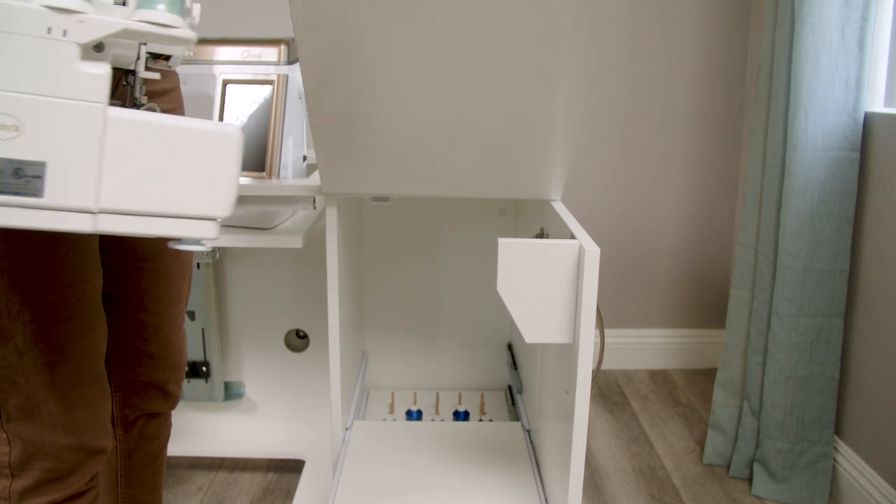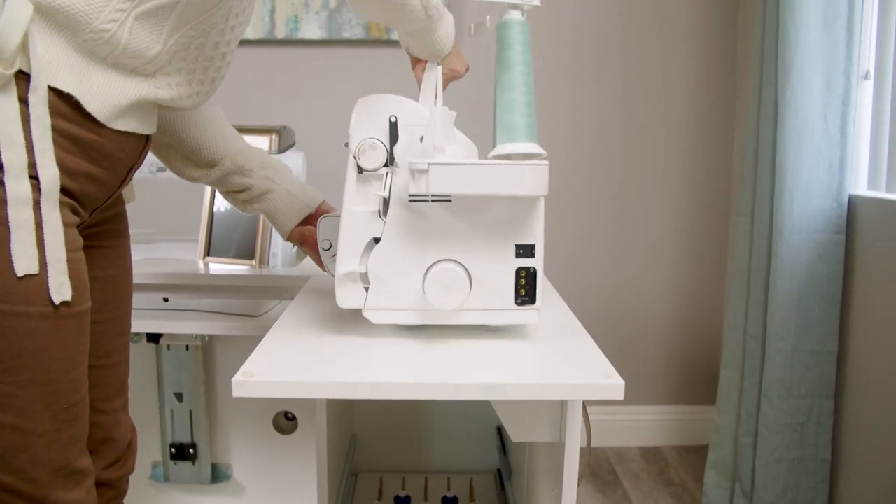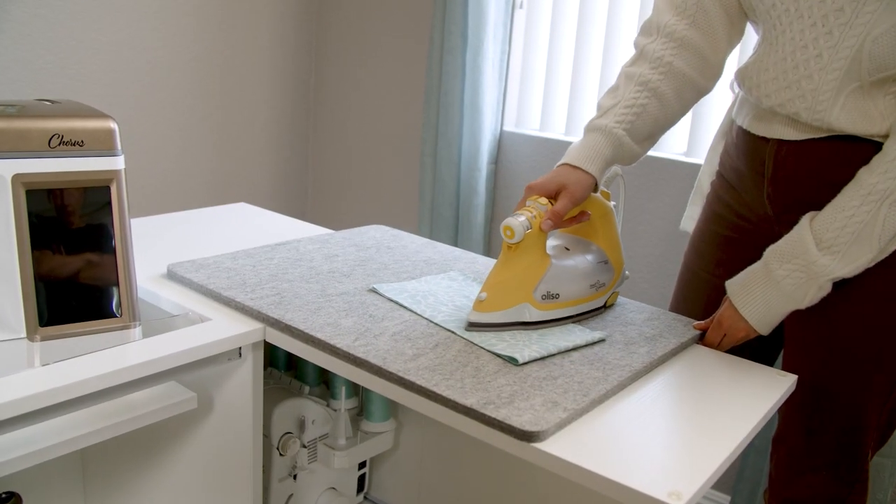The unique top platform opens up and you can place the serger on it because it's supported properly, but you also can use that for ironing with a pressing pad.